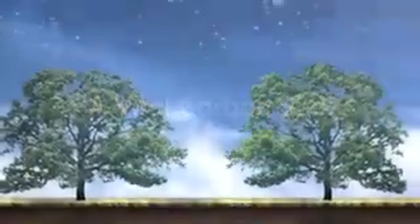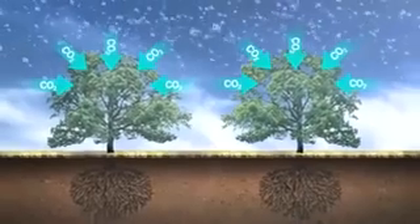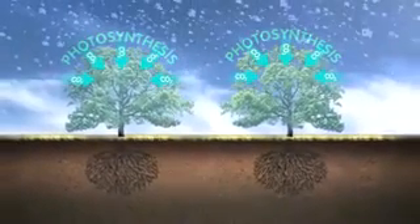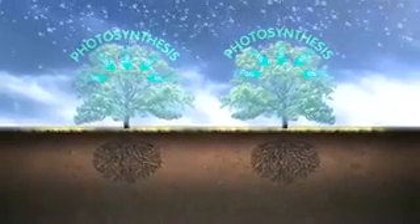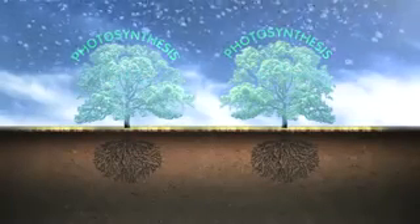Trees and forests play a crucial role in regulating our climate. Through photosynthesis, they remove carbon from the atmosphere as they grow, binding CO2 and storing it as carbon.